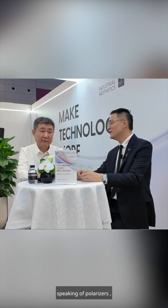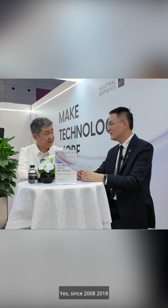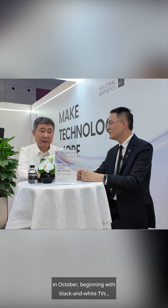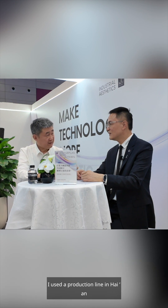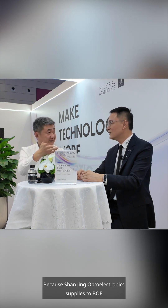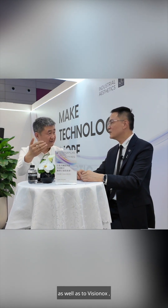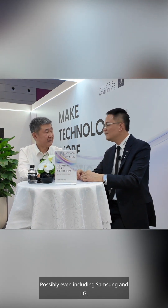Speaking of polarizers, since 2008 I've been supplying supporting materials to Mr. Zhang at Sun Le Pu — starting with black and white TVs. Then in August 2022, I used a production line in Haiyan to supply small batches to the Shanjing Optoelectronics system, because Shanjing Optoelectronics supplies to BOE, CSOT, VisionOx, and Tianma — and possibly even including Samsung and LG.